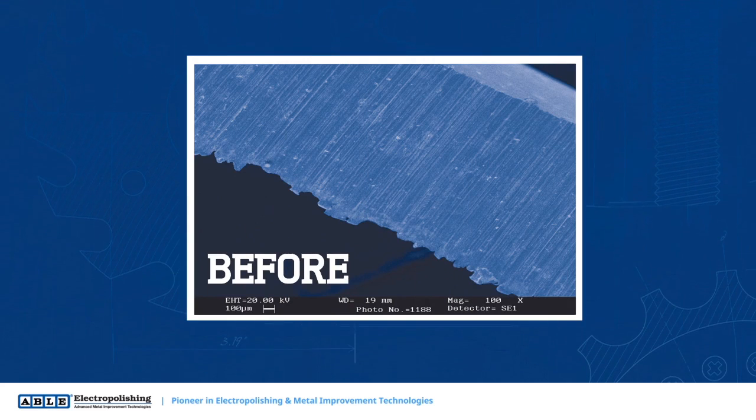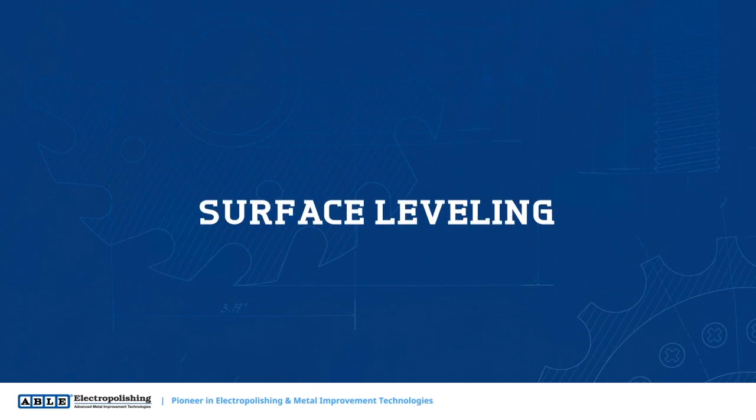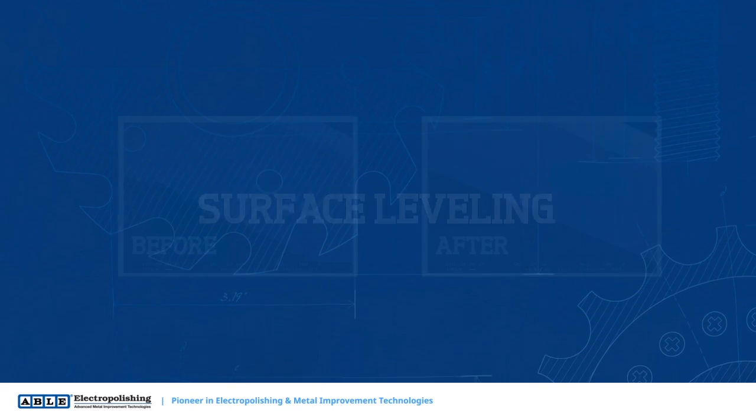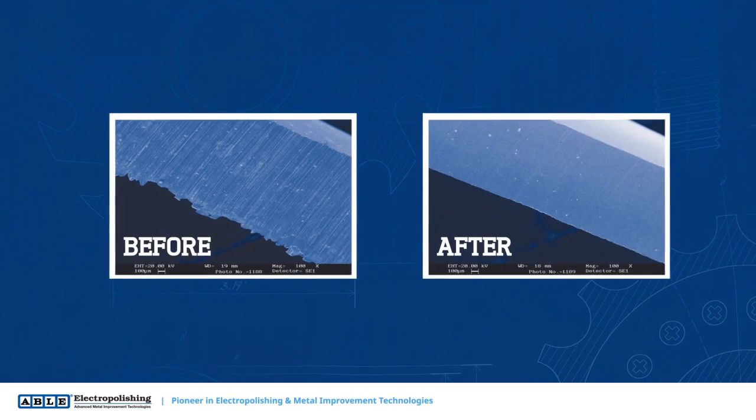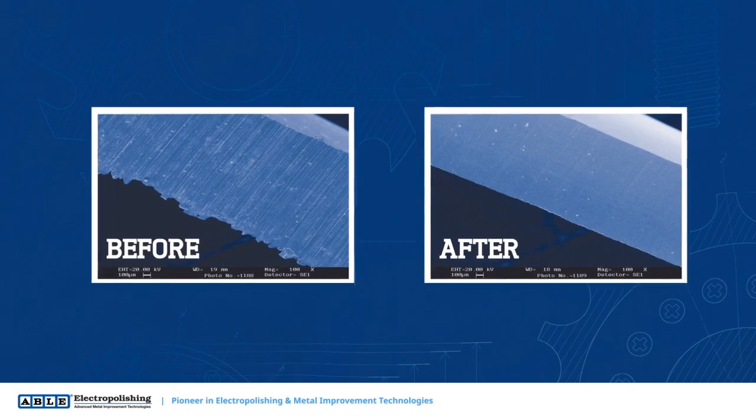When a part is electropolished, the microscopic high points of the surface are removed at a faster rate. Sometimes referred to as surface leveling, electropolishing achieves a smoother surface, giving food particles and bacteria fewer places to harbor or adhere to.